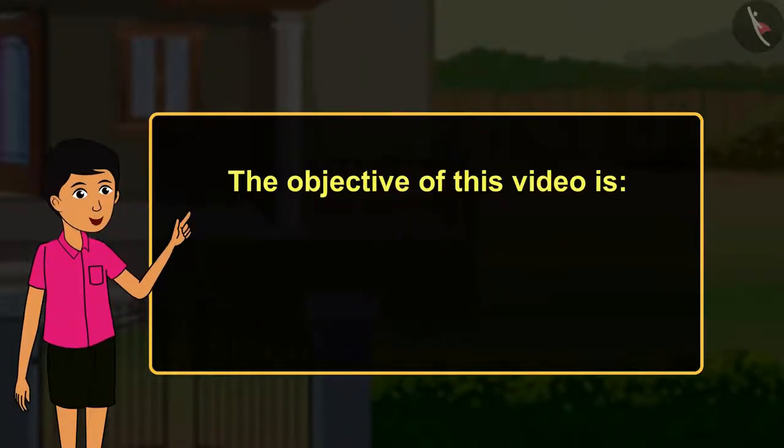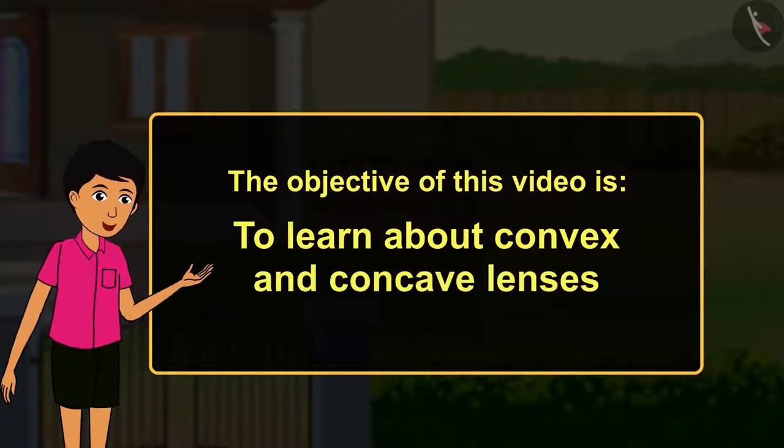The objective of this video is to learn about convex and concave lenses.